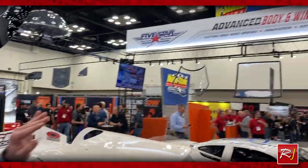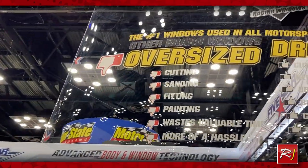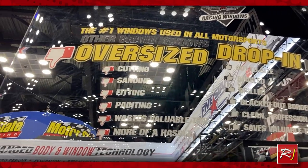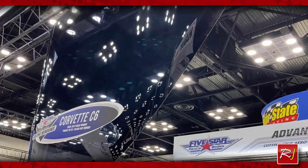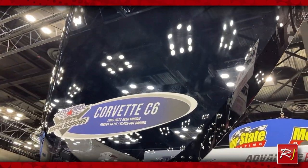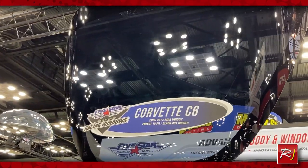Up here we are the number one manufacturer of polycarbonate windows in motorsports and other markets as well. We're featuring our brand new tinted line of windows used mostly in drag racing and road racing. It's a dark gray — about 18% light transmission — so it looks great and this has been pretty popular over here too.